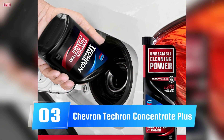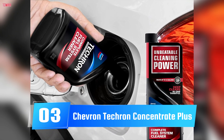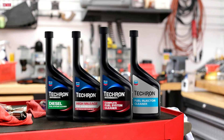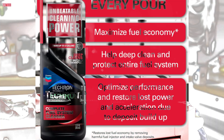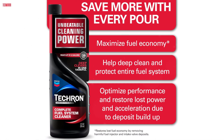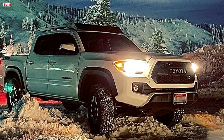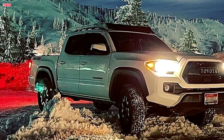Number 3. The Chevron Techron Concentrate Plus Fuel System Cleaner is a standout performer when it comes to improving engine performance and fuel efficiency. Packaged in a 12-ounce bottle, this additive is designed to clean, restore, and protect your vehicle's entire fuel system, including injectors, intake valves, carburetors, and combustion chambers. For anyone experiencing rough idling, hesitation, or a drop in fuel economy, this product offers noticeable results. Several users have reported smoother acceleration and improved engine responsiveness after just one treatment. In fact, one user shared that within a 4-mile drive, their SUV's rough idle and sluggish performance had significantly improved.